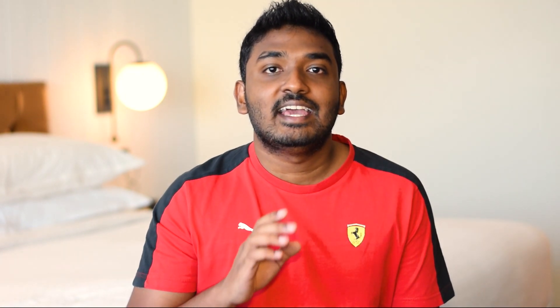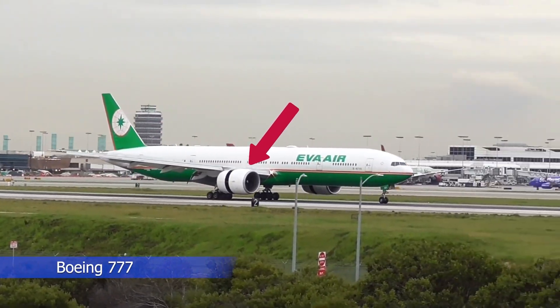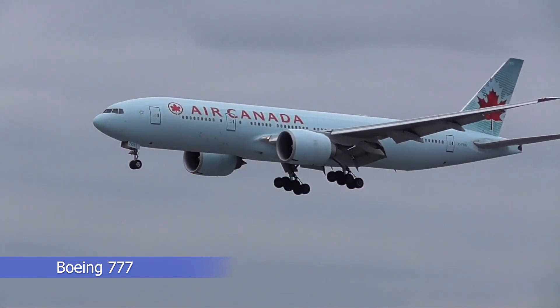Boeing has winglets while Airbus has sharklets — don't mix them up. On the other hand, the 777 doesn't lack anything when it comes to engine size. These things are really, really big — they're huge. You will know once you see them. With the upcoming release of the new 777X, they will be able to take off with the biggest and most powerful engines ever made.